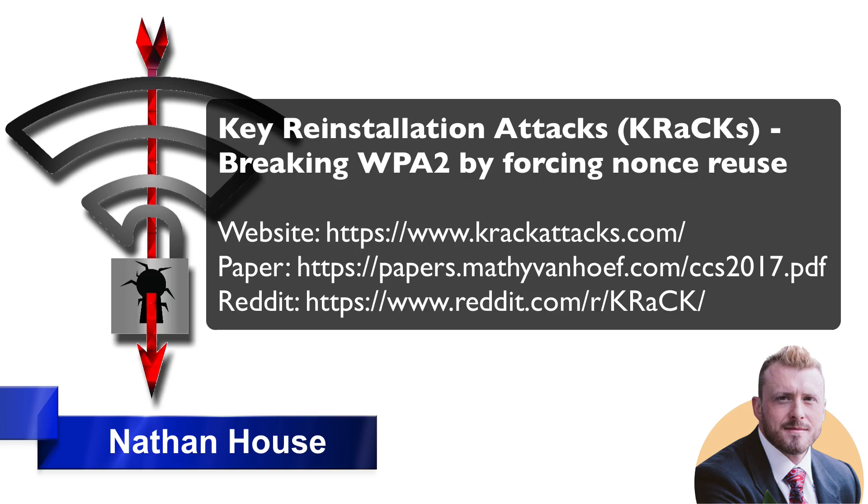Reddit also has some good posts and is a good place for general communication on this, so check out that link for Reddit. Importantly, what do we do to mitigate this new attack? Well, if you're following the advice in the complete cybersecurity course, you should already be taking the right steps. But let's go through the mitigations anyway.